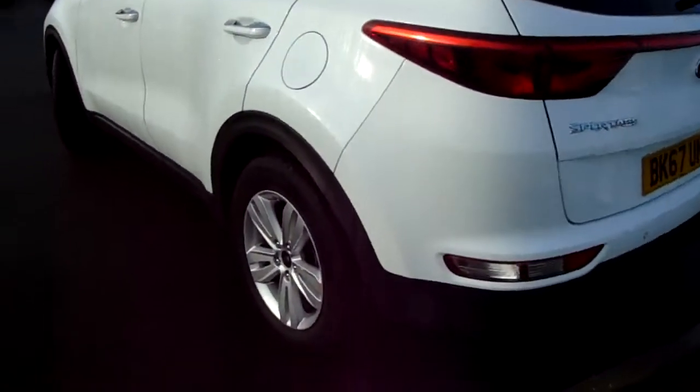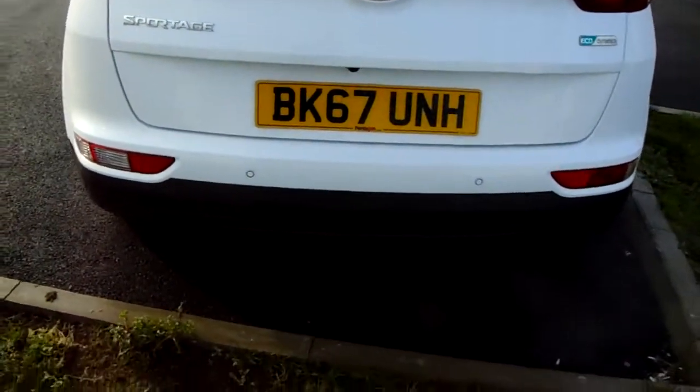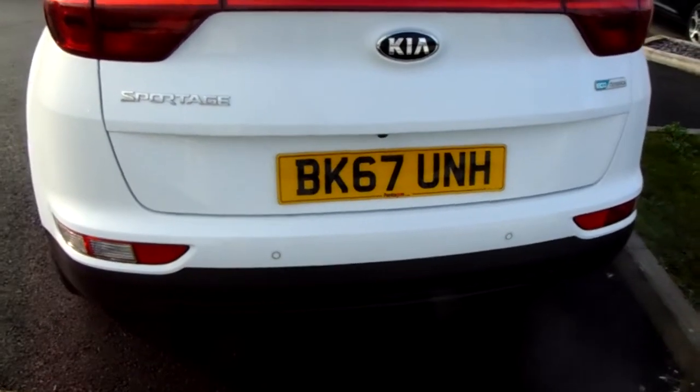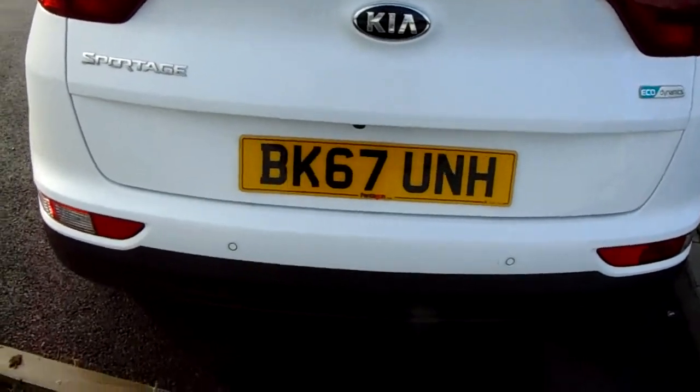Moving around to the back of the car, along this back bumper you can see you have your rear parking sensors — they'll really help you into those tricky spaces that you might encounter. They go along with the rear facing camera which I'll demonstrate inside the vehicle.